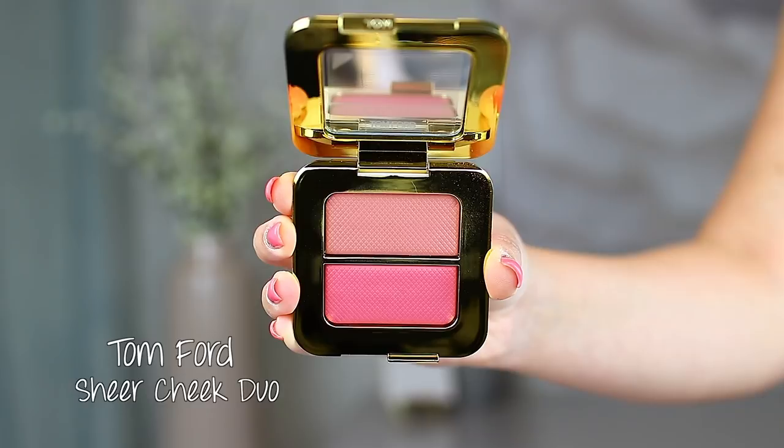Next, I want to talk about this Sheer Cheek Duo from Tom Ford. This is number five, Lism — these are two blushes. They are gorgeous. I am wearing the top blush today in my look and I love it — I think it's very nice and natural. I do use a denser blush brush to pick these up. They blend out really well. The top one is definitely more of a peachy pink and the bottom one is much more of like a candy pink. I love both of them. They're so pretty and they both perform equally on the cheek — very good quality.